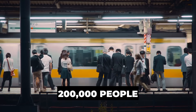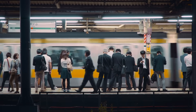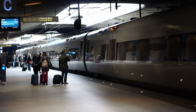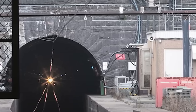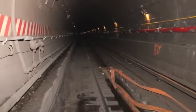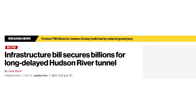Every day, more than 200,000 people pass through two aging train tunnels on the Hudson River. They were built in 1910, battered by Hurricane Sandy in 2012, and still carry America's busiest rail line. These tunnels are over a century old, soaked with salt water and cracking under pressure. If even one tube fails, service could collapse from 24 trains an hour down to just six, paralyzing travel across the entire Northeast Corridor. That's why a $30 billion rescue is now underway.